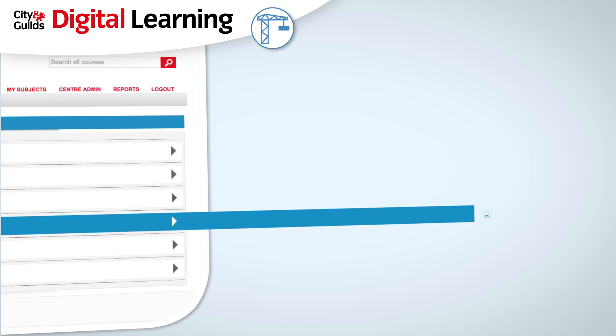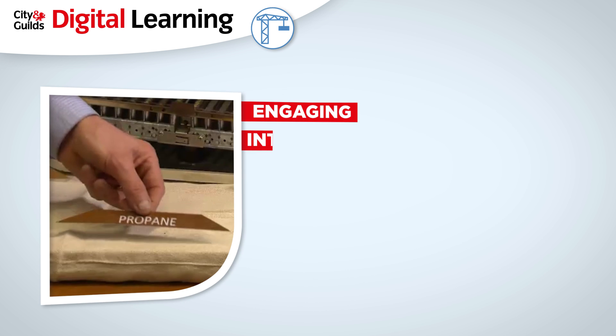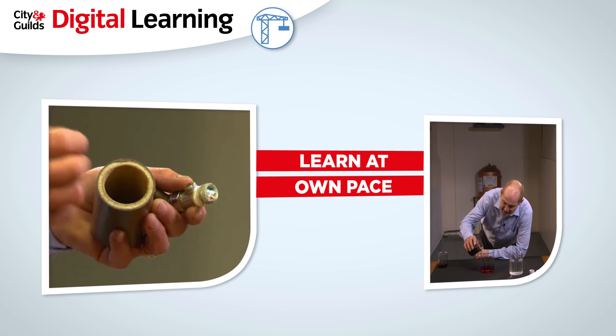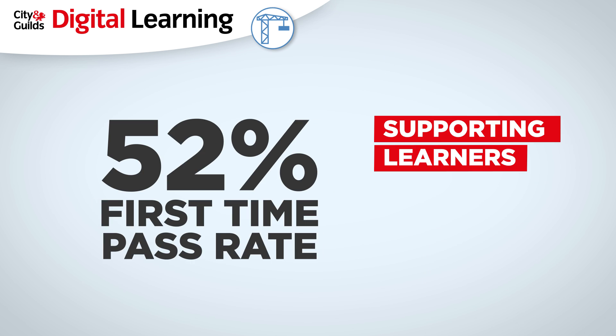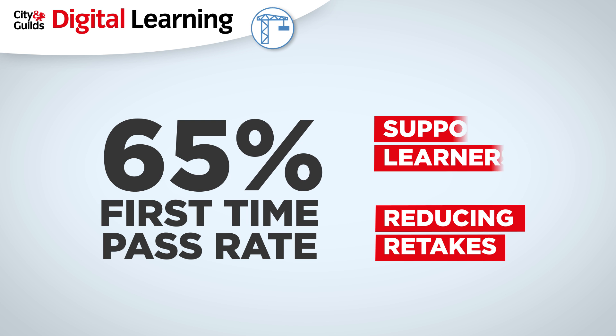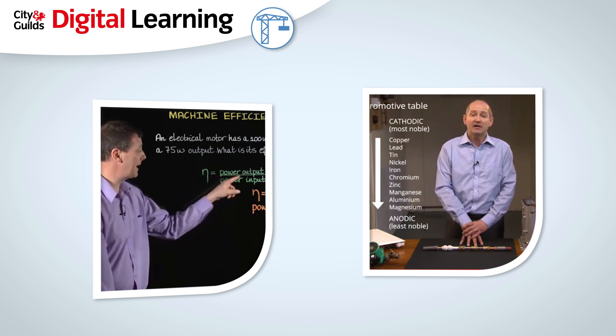Today's student wants to choose the way in which they learn. City and Guilds' digital learning is interactive, providing feedback and extra guidance, allowing students to learn at their own pace. In supporting learners through these units, the aim is to reduce the number of retakes and extra support sessions required. Learners can view the videos as many times as they wish, meaning they can refer back to them if they are struggling with any of the questions.